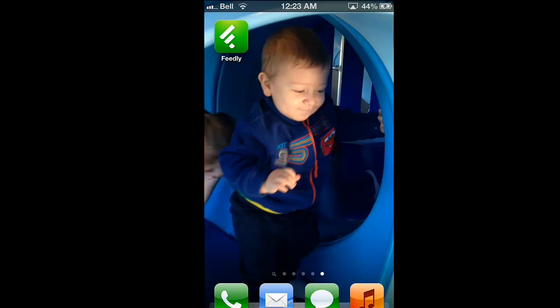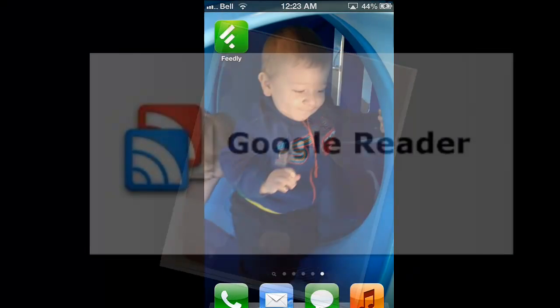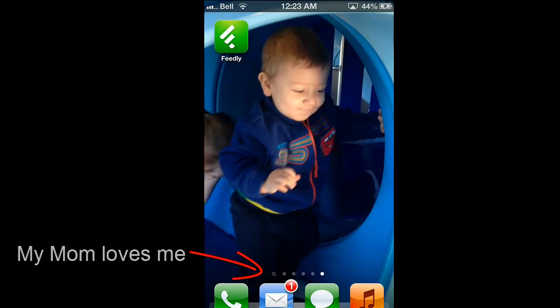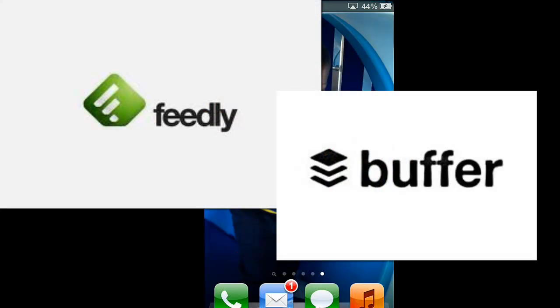I've been looking for a good RSS reader since I got my first smartphone. It's been tough. I have a ton of RSS feeds and I'm really picky about how I read them. I recently switched over to Feedly and found out that you can team it up with Buffer, and when you do, good things start to happen. Let's do it!